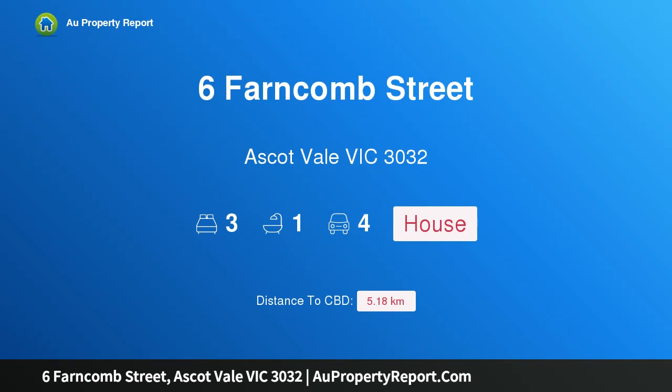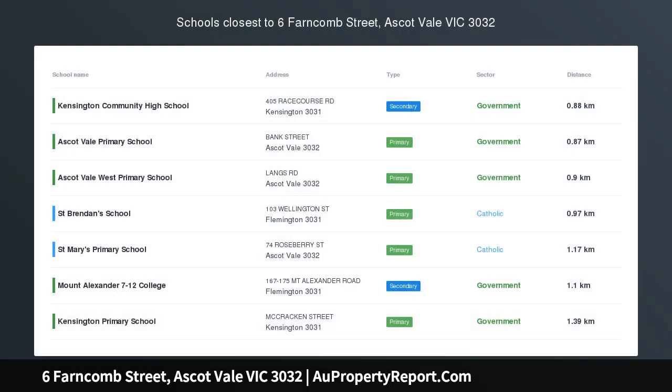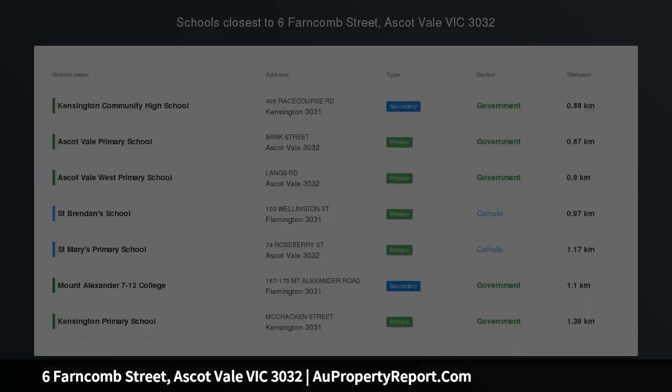Hi, I am glad to introduce Property 6 Barncone Street, Ascot Vale, Victoria 3032. Clinker Brick Classic with Cool Contemporary Flair.